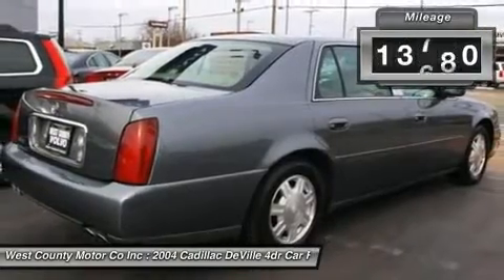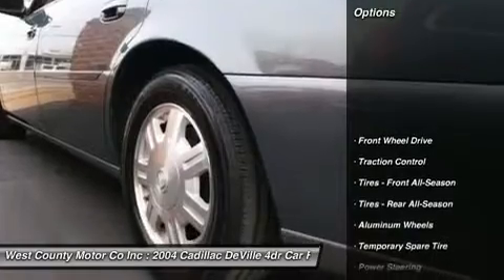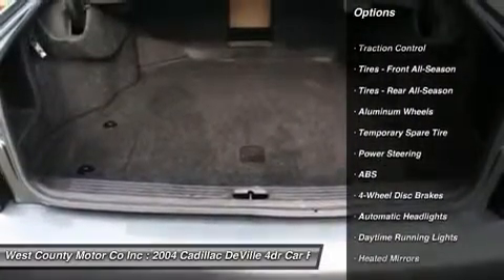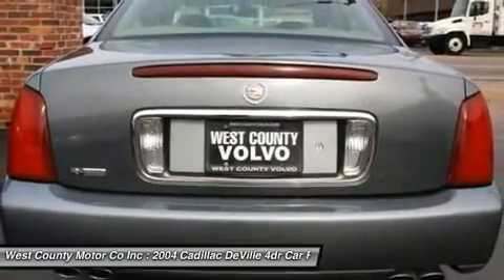Heavy, big, roomy, and the trunk is bigger than a studio apartment. It gives you that awe feeling of doing 80 floating down the interstate, and fuel economy is still almost 25 mpg on cruise at 80 miles per hour.